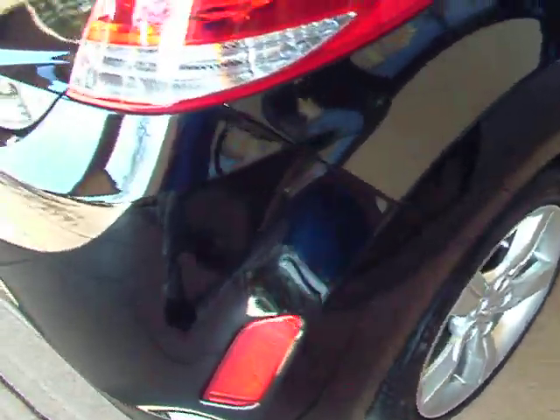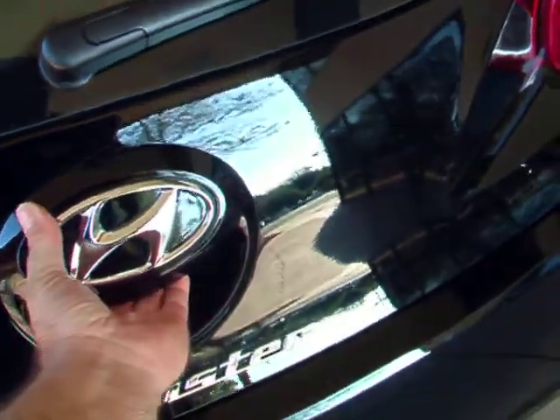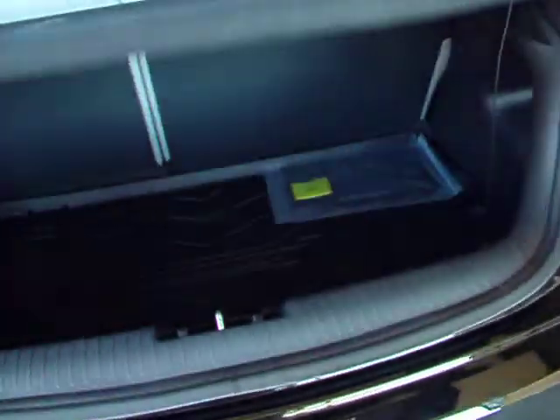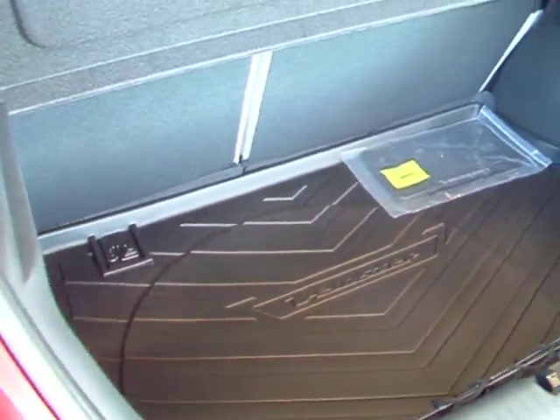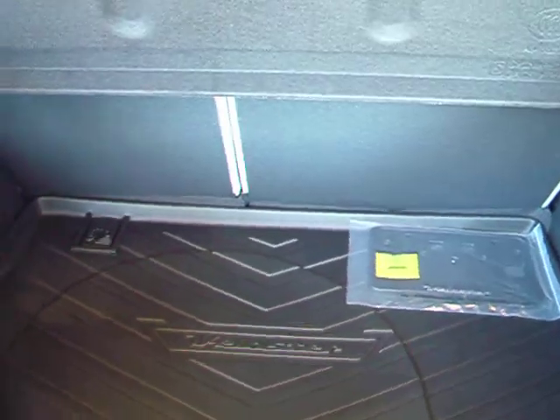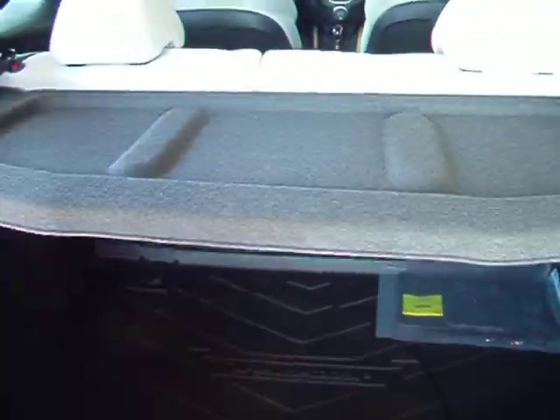I probably should have said something about the back as well — this is kind of unique. Plenty of room back here — class-leading room in the back as well. 60-40 fold-down seats, with a cover as well, so you get a little privacy when you're going Christmas shopping.